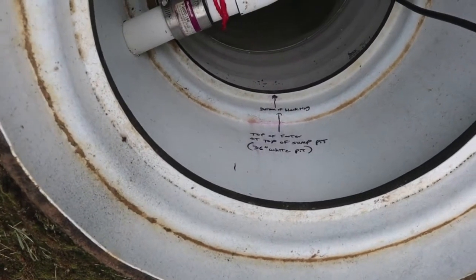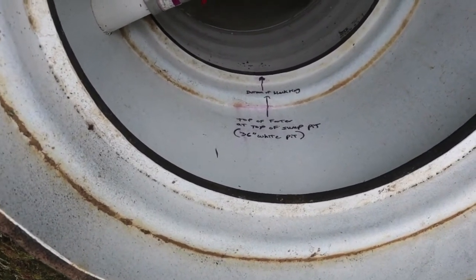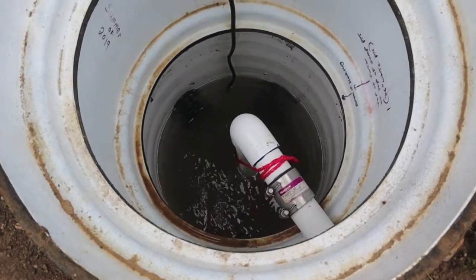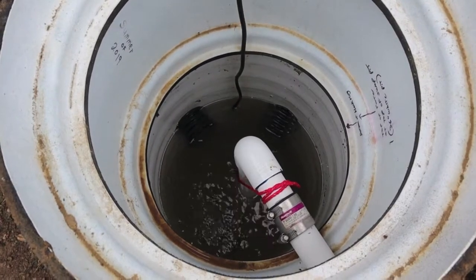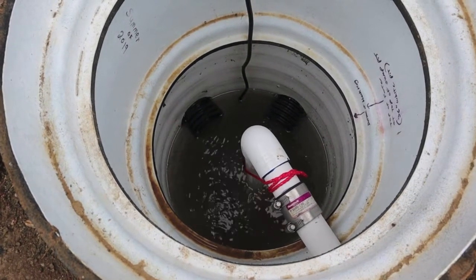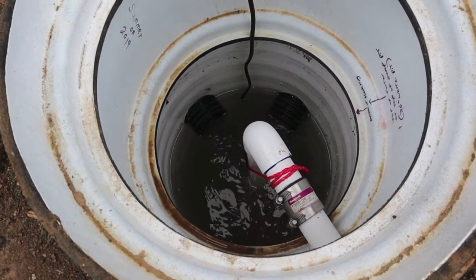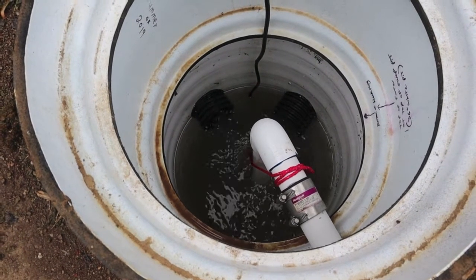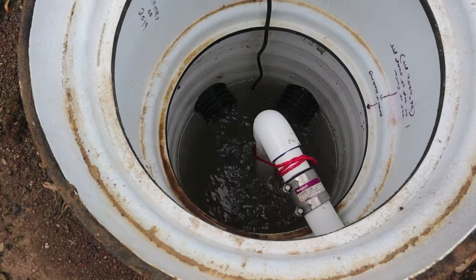I went ahead and marked the top of the footer — it's at the bottom of that black ring. My dilemma is the GFIs out here trip in any kind of thunderstorm. If I just do away with the GFI and put a regular receptacle in, I'm going against regulations. I would have to go to some kind of battery backup, and I'd have to do some research on that because I'm not sure how all that works.